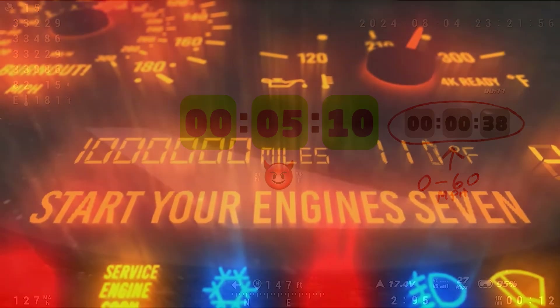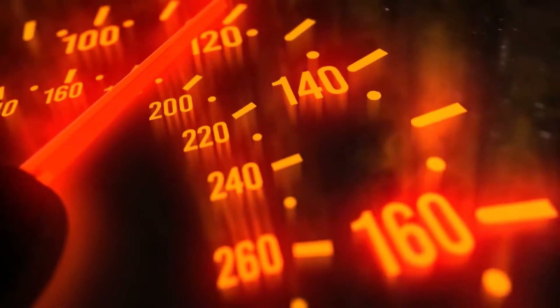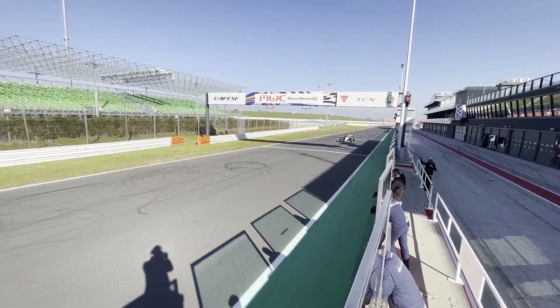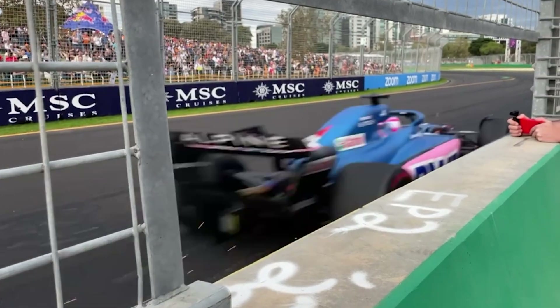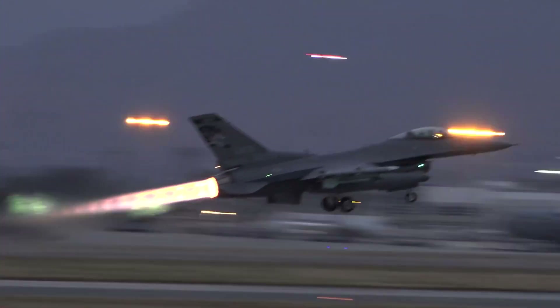It's able to achieve in excess of well over 100 miles per hour, accelerating from 0 to 60 miles per hour in less than 0.38 seconds. A Formula One car hits 0 to 60 miles per hour in 1.8 seconds. A modern fighter jet on takeoff does it in about 0.5 seconds.